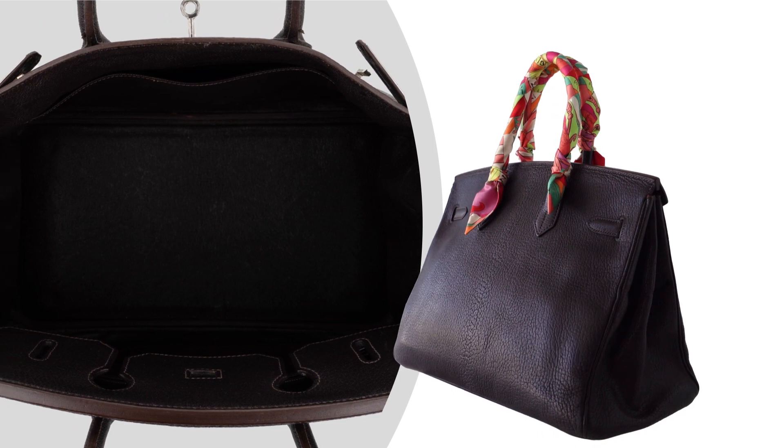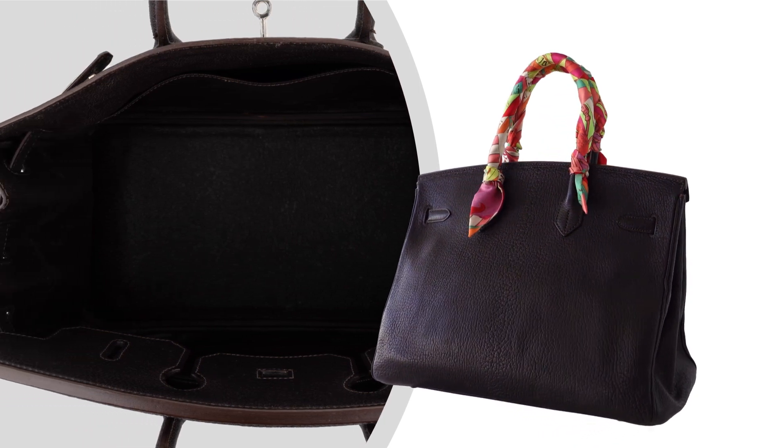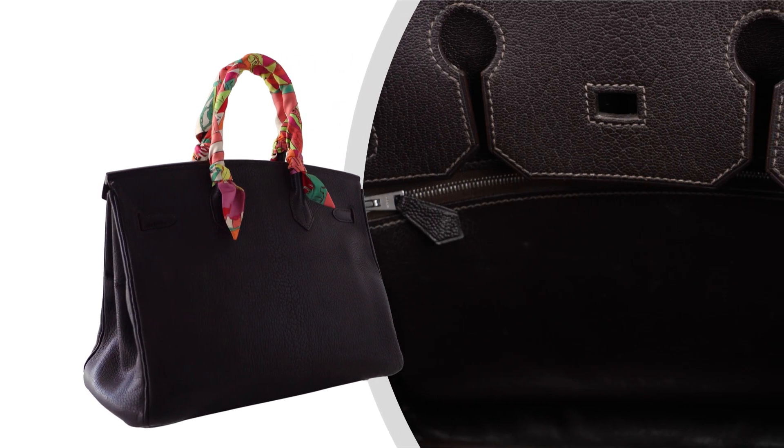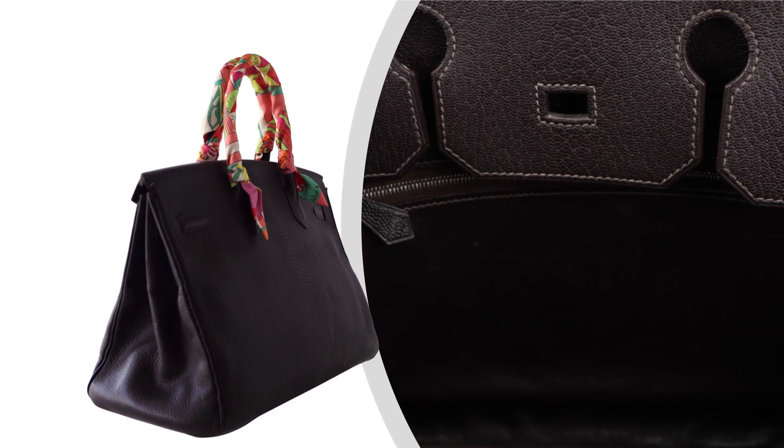Accompanied by its lock, keys, clochette, and sleeper, this Hermès Birkin 35 is not just a handbag — it's a statement of unparalleled luxury.